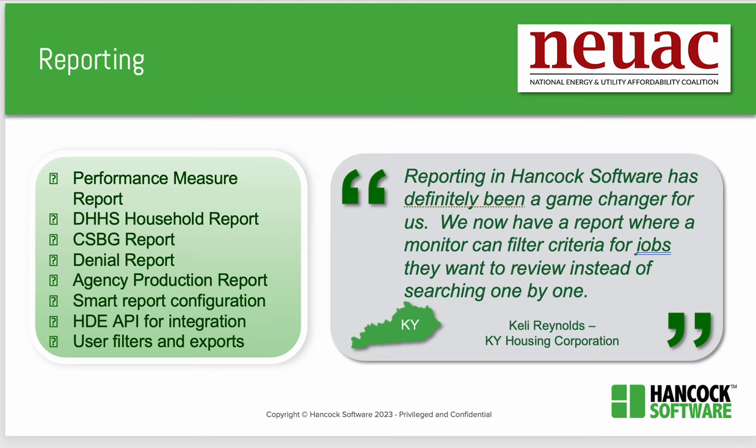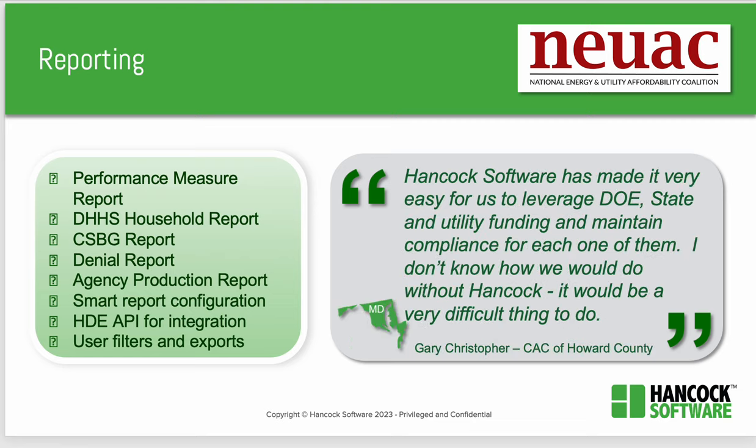Finally, reporting accurately is a key concern. In Kentucky, a program manager said, 'Reporting in Hancock Software has definitely been a game changer for us. We now have a report where a monitor can filter criteria for jobs they want to review instead of searching one by one.' Available reports include the LIHEAP performance measure report and the DHHS household report, and you can export data and create your own report. A community action agency in Maryland added, 'Hancock Software has made it easy for me to leverage DOE, state, and utility funding and maintain compliance for each one of them. I don't know what we would do without Hancock. It would be very difficult.'